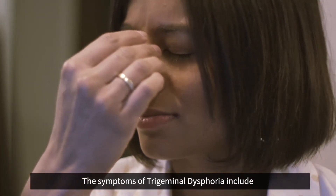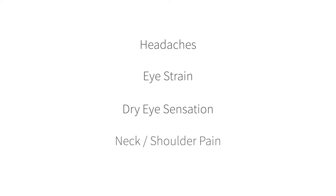The symptoms of trigeminal dysphoria include headaches, eye strain, dry eye sensation, and neck and shoulder pain.